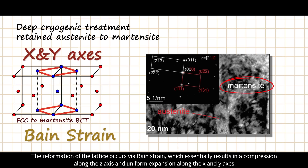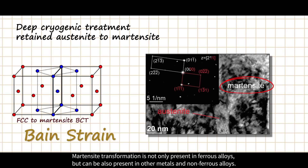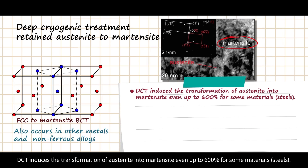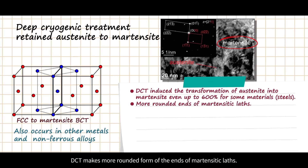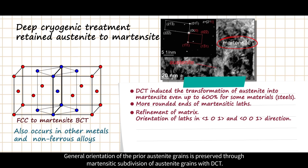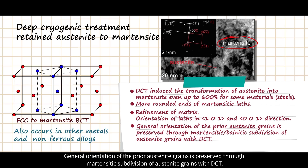The reformation of the lattice occurs by a Bain strain, which essentially results in compression along the z-axis and uniform expansion along the x and y axes. Martensitic transformation is not only present in ferrous alloys but can also occur in other metals and non-ferrous alloys. DCT induces the transformation of austenite into martensite by even up to 600% for some materials. DCT makes a more rounded form of the ends of martensitic laths, refines the matrix, and induces orientation of laths preferentially along [101] and [001] directions, while the general orientation of prior austenite grains is preserved through martensitic subdivision.